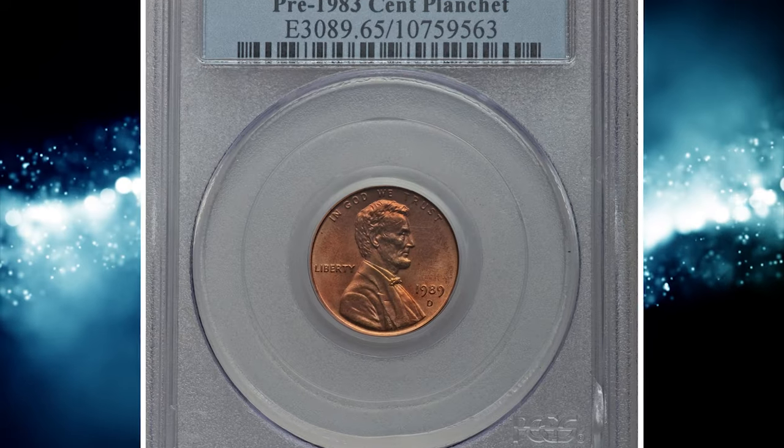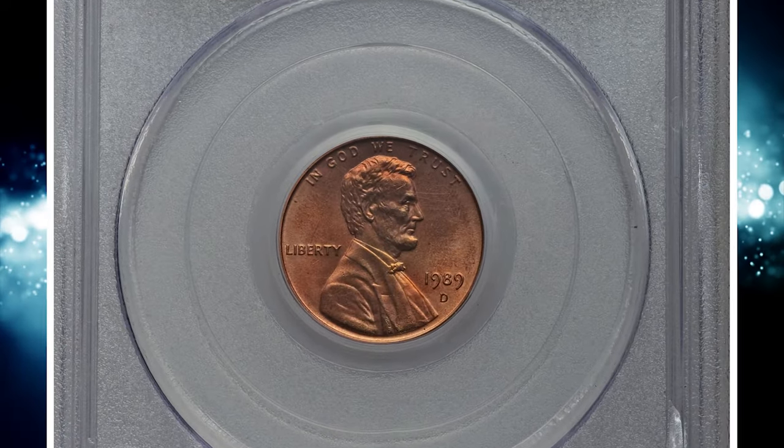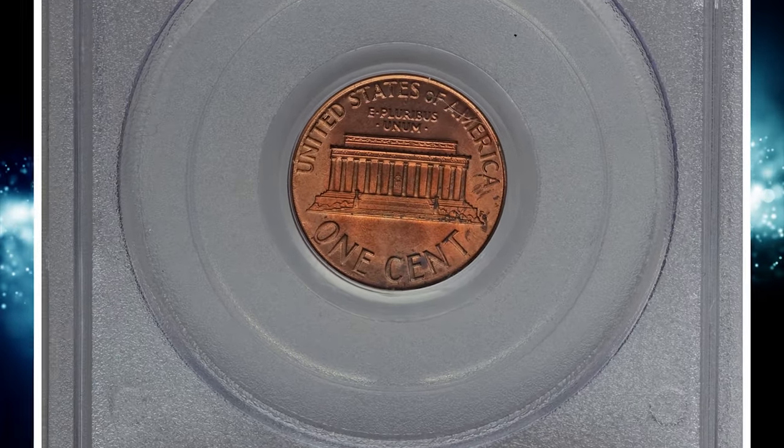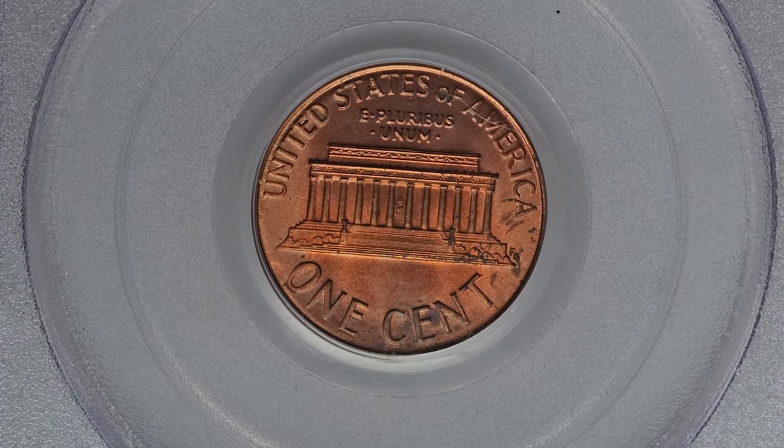Number 5. This is a 1989-D Lincoln cent in MS-65 red condition — an error coin struck on a pre-1983 copper planchet. According to Heritage Auctions, the remarkable aspect of this intriguing mint error is that copper planchets were last used for coinage in 1982.